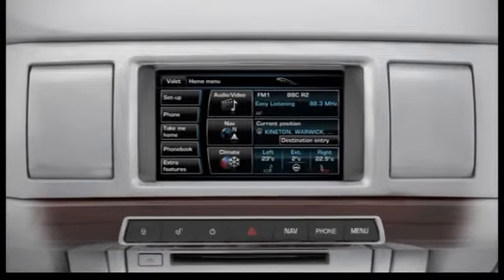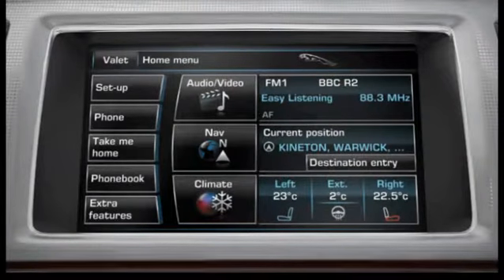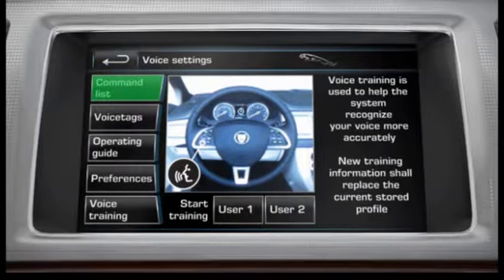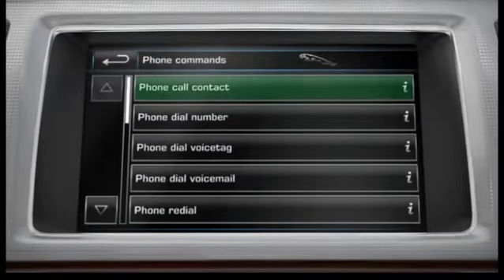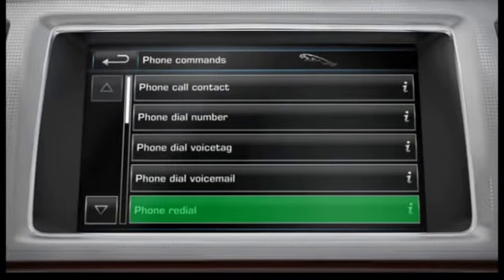A full list of commands can be found in the Voice Settings menu. Touch the Setup softkey from the Home menu, then touch the Voice softkey from the Setup menu, then touch the Command List softkey. Touch one of the Command Options on the Command List to see the commands available for that feature, and touch one of the 'i' softkeys to see examples of alternative ways of achieving the same command.